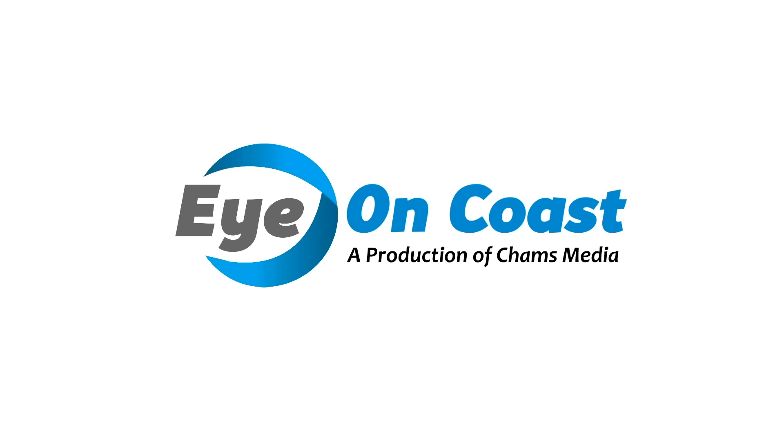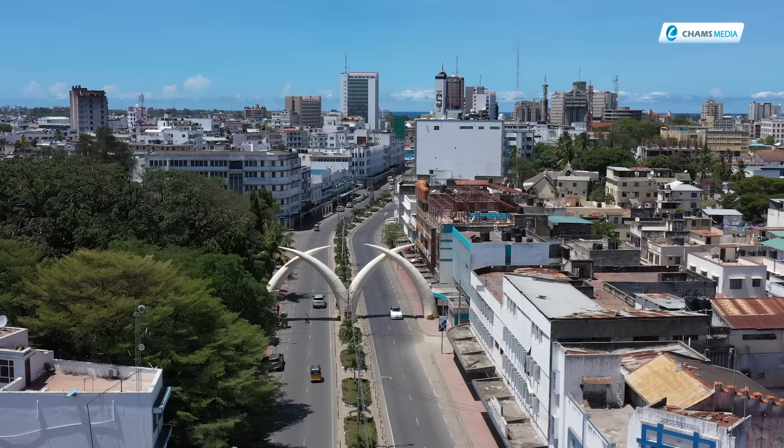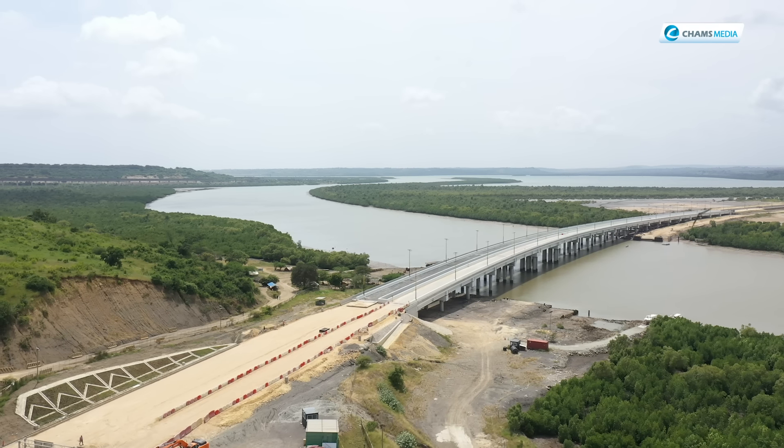Eye on Coast, brought to you in association with Pazorina Holiday Homes — your gateway to owning a piece of coastal Kenya. Welcome to this online series, Eye on Coast.